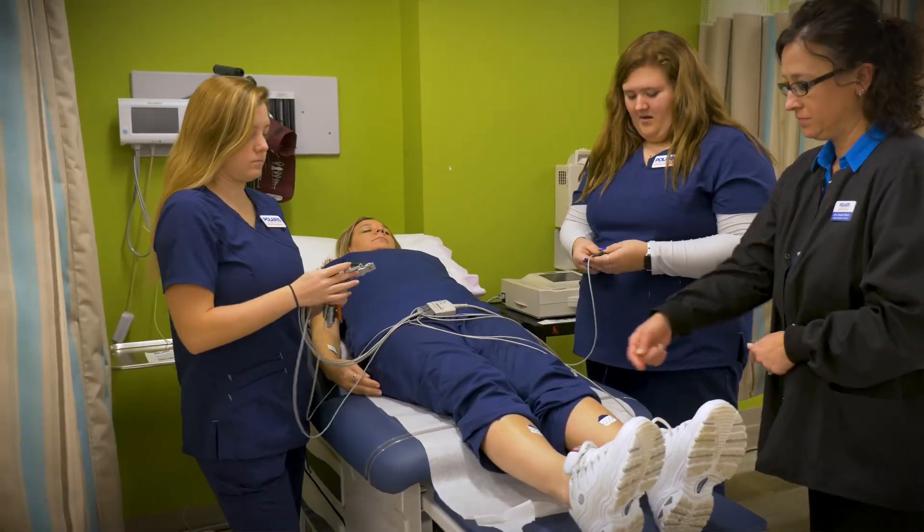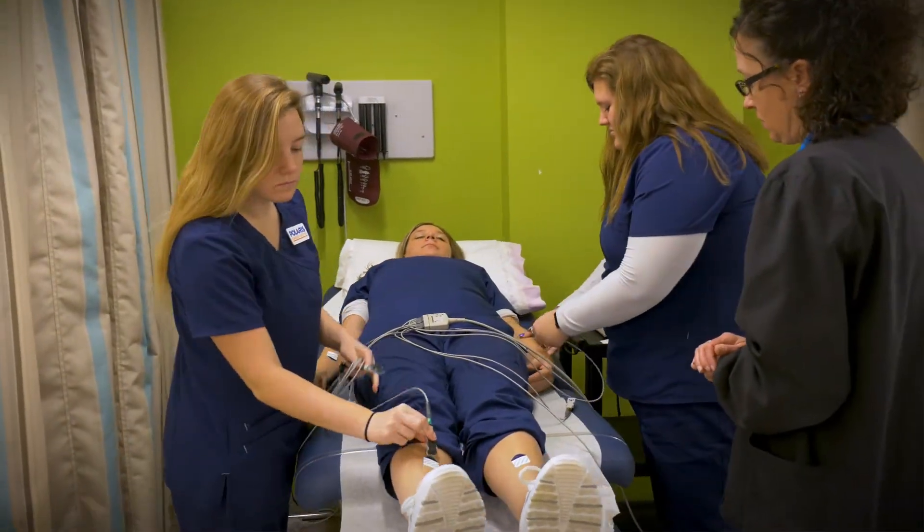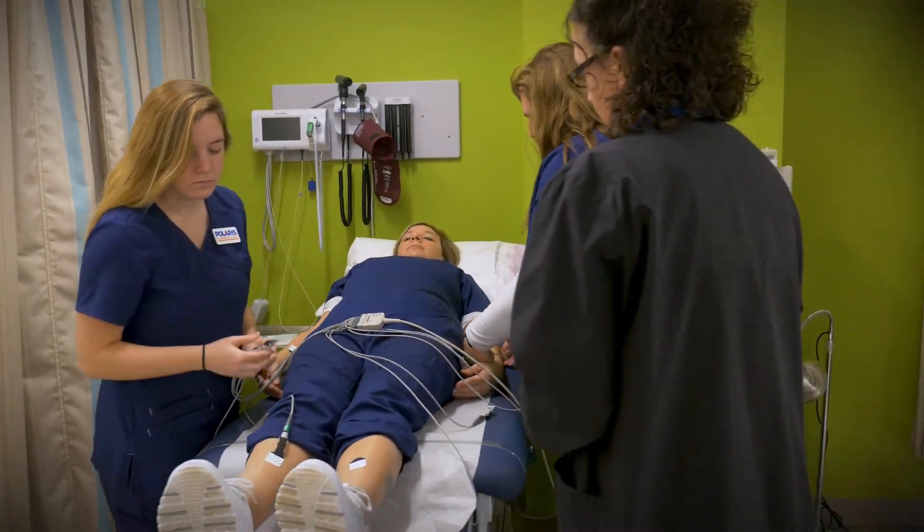My name is Amy Rotetram. I am the adult education medical assisting instructor and program director.